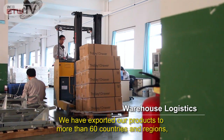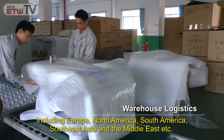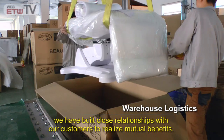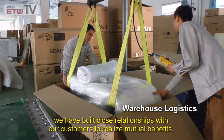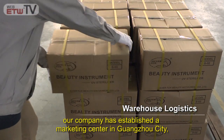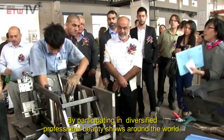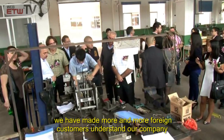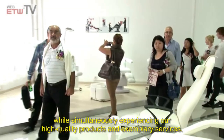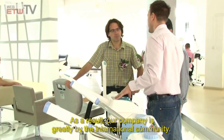We have exported our products to more than 60 countries and regions, including Europe, North America, South America, Southeast Asia, and the Middle East. As a trustworthy beauty equipment supplier, we have built close relationships with our customers to realize mutual benefits. Our company established a marketing center in Guangzhou City, and in 2010 we entered into a joint venture in Spain. By participating in diversified professional beauty shows around the world, we have made more and more foreign customers understand our company while experiencing our high quality products and exemplary services.